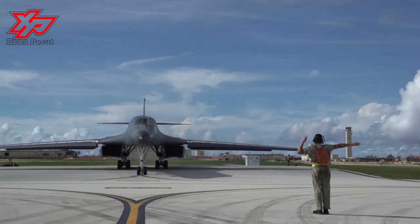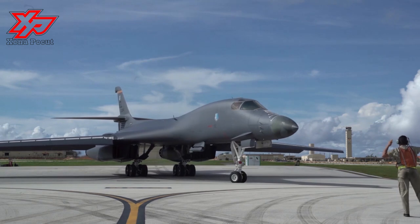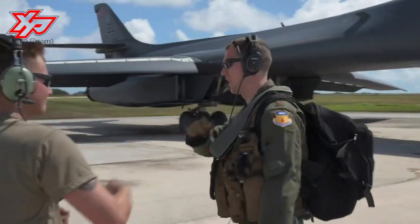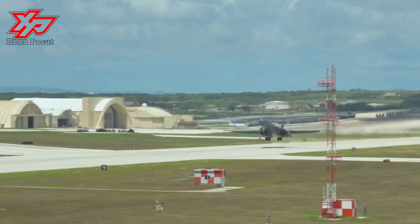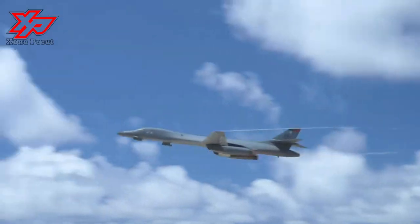The B-1 is a supersonic variable-sweep-wing heavy bomber used by the United States Air Force. The B-1 was first envisioned in the 1960s as a platform that would combine the Mach 2 speed of the B-58 Hustler with the range and payload of the B-52, and was meant to ultimately replace both bombers.